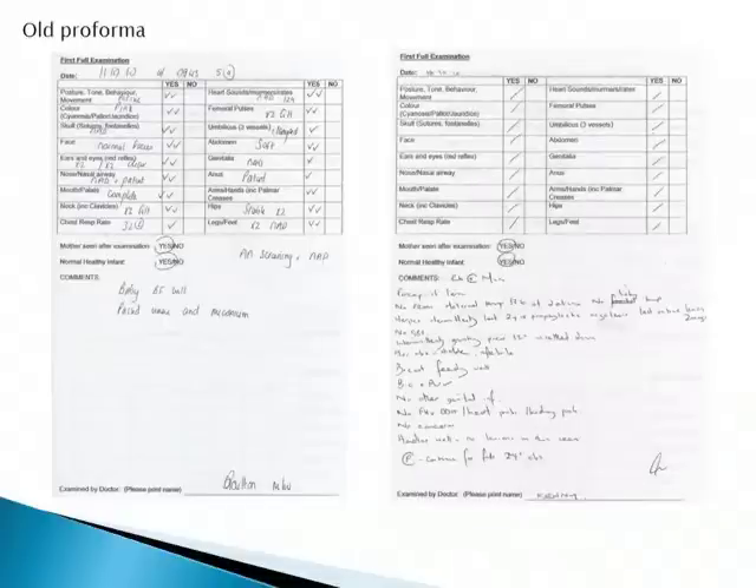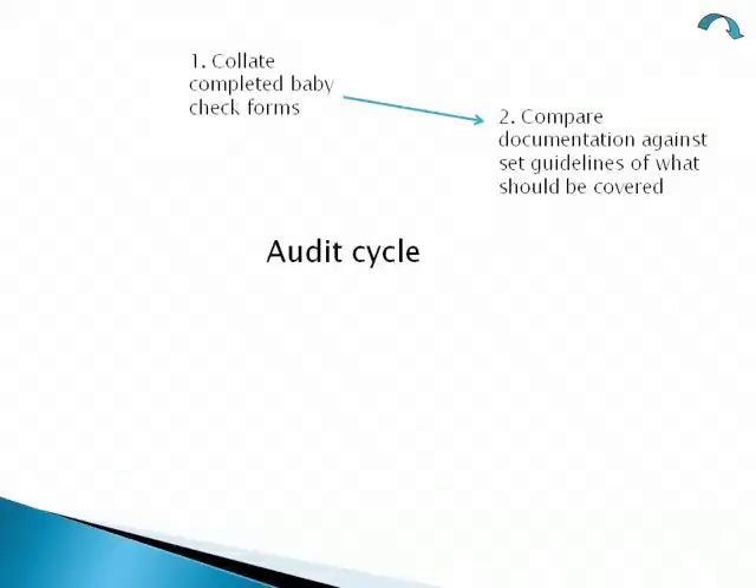These are two examples of the old form. You can see one has a lot of freehand writing, which is very time-consuming when you have lots of baby checks to perform — and this is why the sloppy abbreviations came into play. We then collated the forms and compared them against the guidelines.